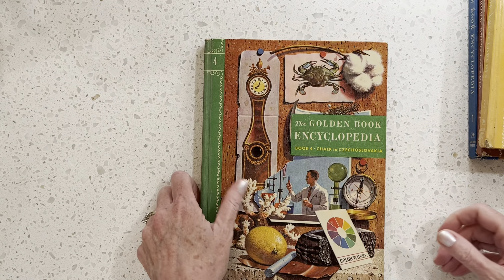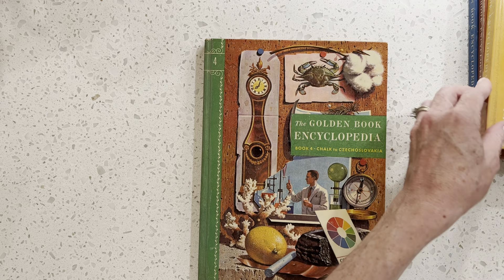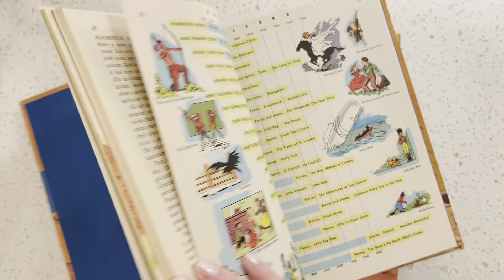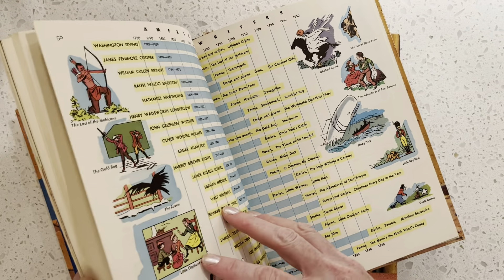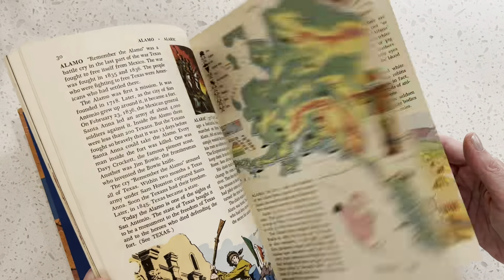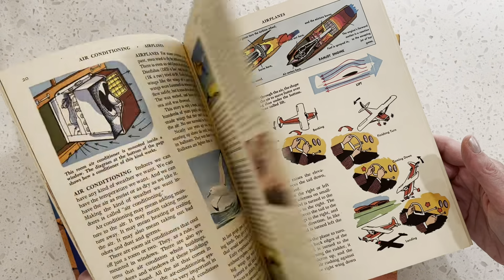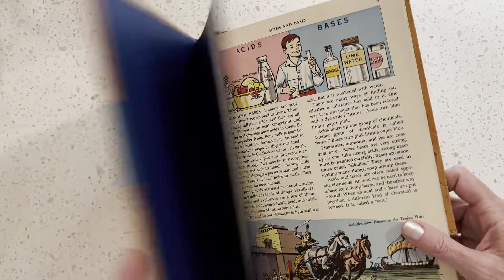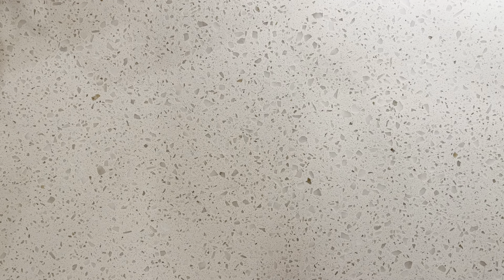And then we have some more Golden Book encyclopedias — this is the C's, the B to C's, A and B, and A. These are awesome. I love it when they do these timelines. So cool. These will be so colorful to add to my whimsical childhood storybook-type journals, which is one of my favorite types to make — just whimsical, retro, childhood, storybook, children's literature. I could go on and on.